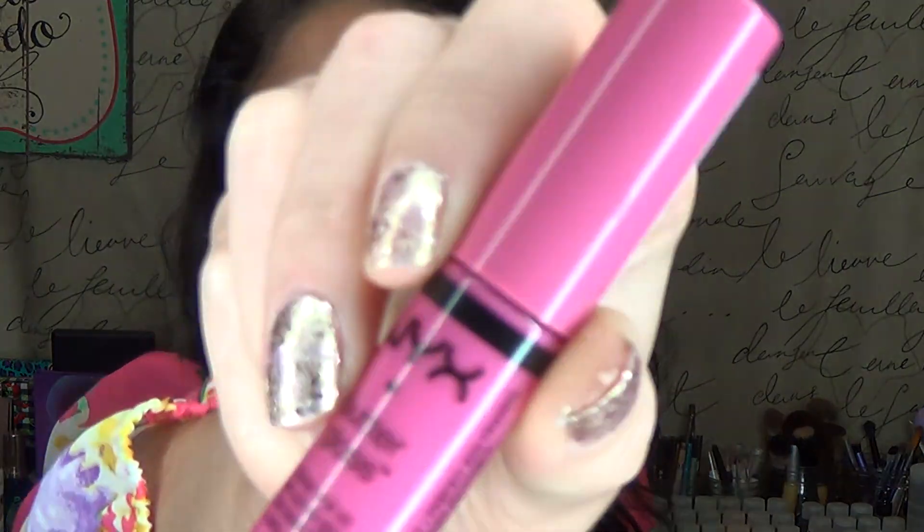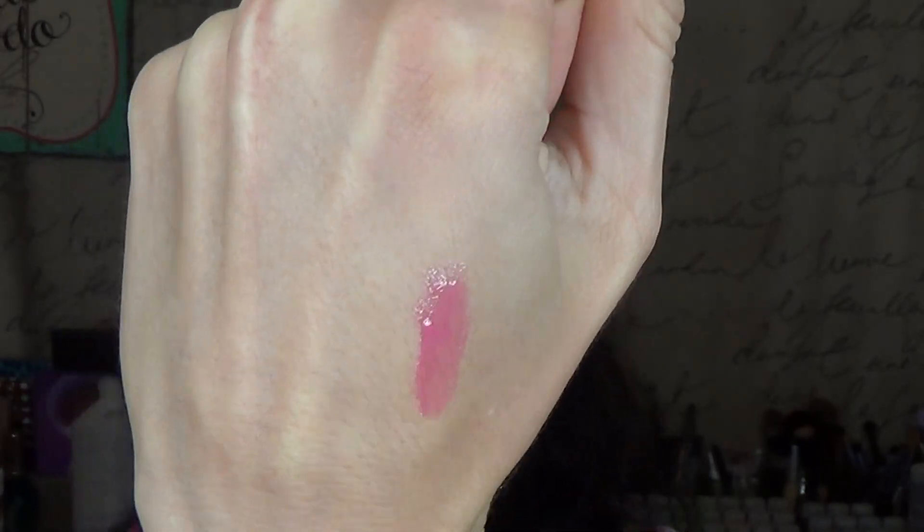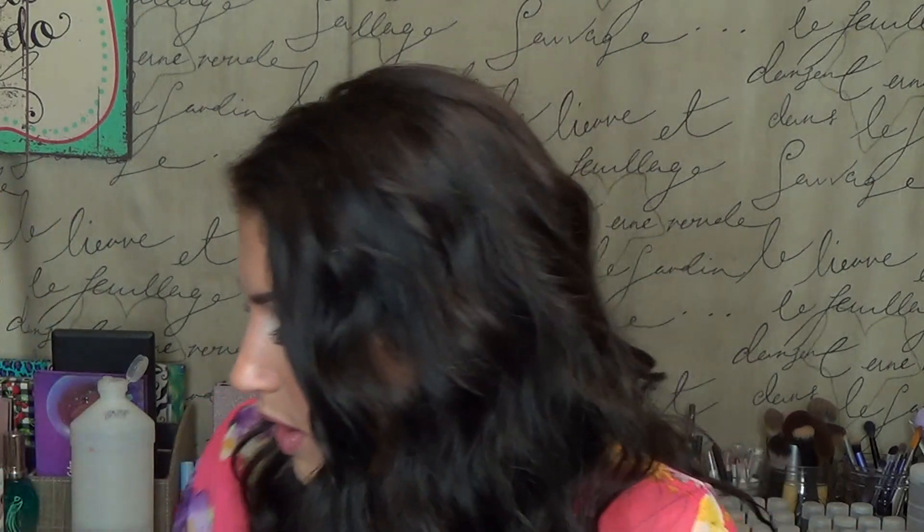The shade that I'm wearing right now is Strawberry Parfait. It looks like this — swatched on my hand — and I have it on my lips right now. I love it. I love the formula of these. I'm definitely going to pick up more. NYX products, even though they're sold in Ulta, it's not a high-end line. They're really inexpensive and the quality is amazing.